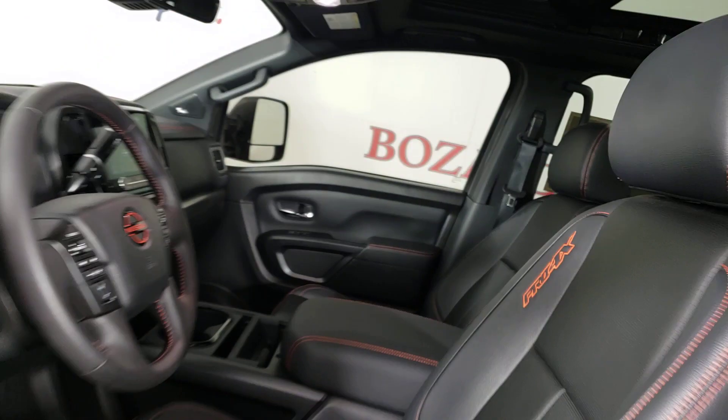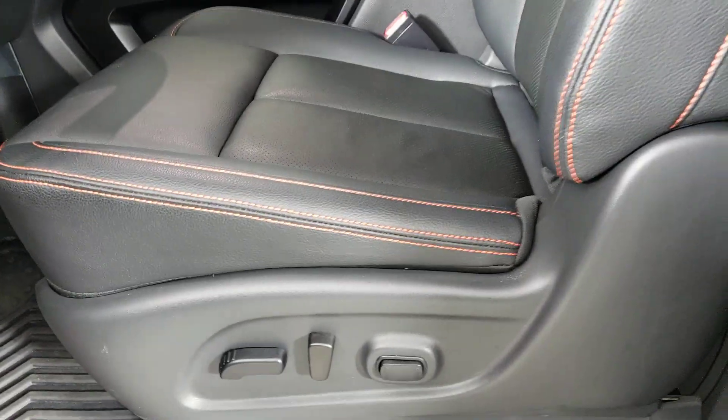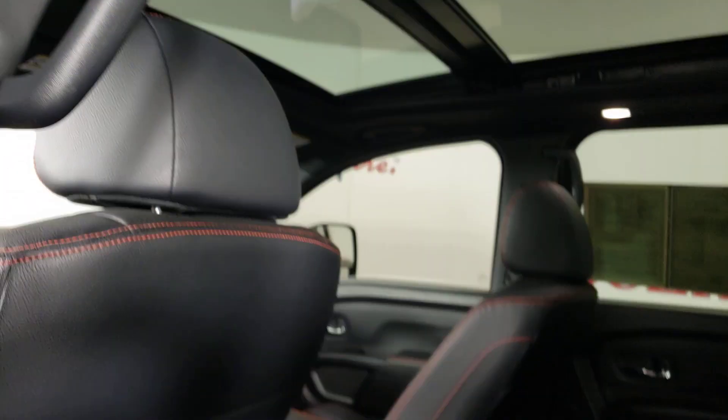Blind spot monitor, aluminum wheels, steering wheel audio controls, electronic stability control.